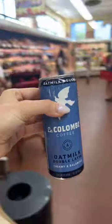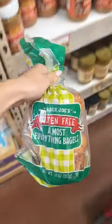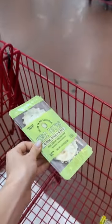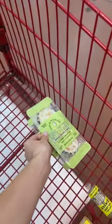Then I grabbed a La Colombe coffee, a watermelon juice — I'm obsessed with it — my gluten-free everything bagels, some applesauce, and two of the mushroom and kale egg bites. This is a really good, easy, quick breakfast.